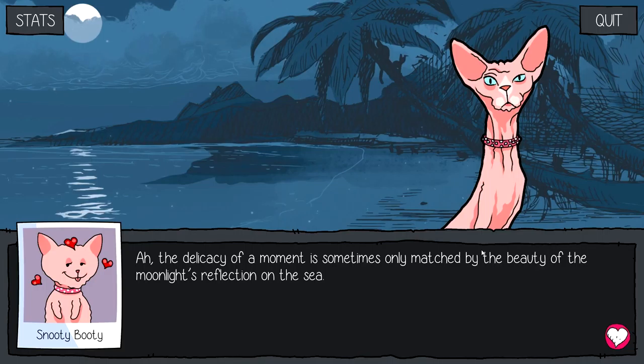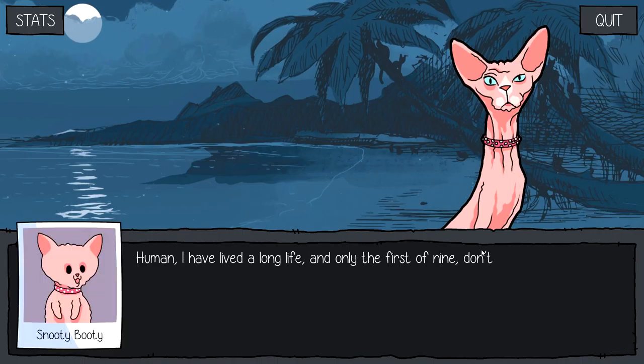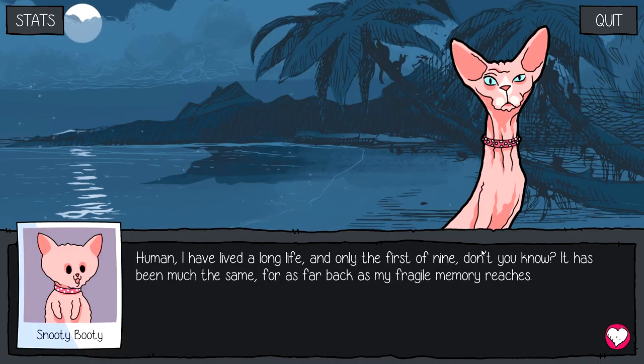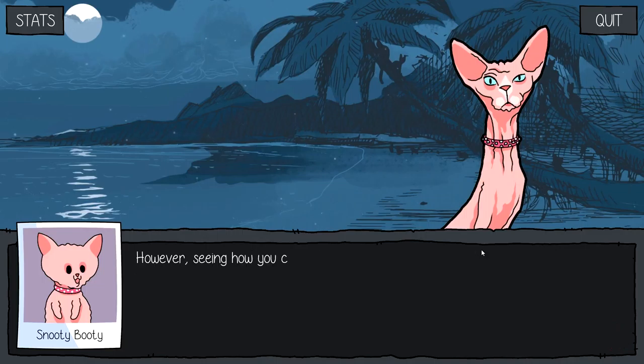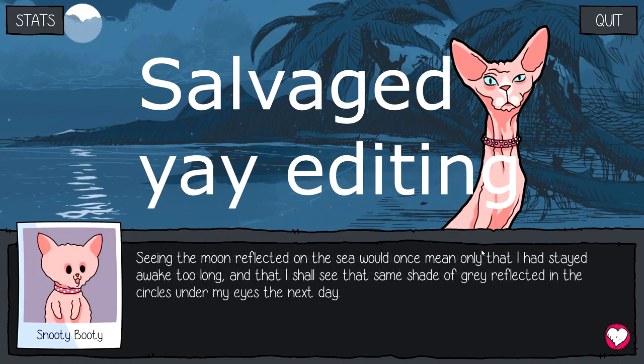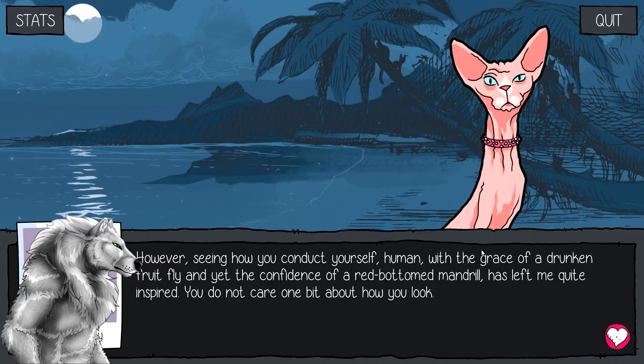The delicacy of a moment is sometimes only matched by the beauty of the moonlight's reflection on the sea. Snooty Booty turns her big shining silver eyes up to meet mine. "Human, I have lived a long life — and only the first of nine, don't you know? It has been much the same, for as far back as my fragile memory reaches. Seeing the moon reflected on the sea would once mean only that I had stayed away too long..." Missed the rest of the sentence — terrible misclicks, I'm so sorry. However, seeing how you conduct yourself, human, with the grace of a drunken fruit fly and yet the confidence of a red-bottomed mandrill has left me quiet and spoiled. You do not care one bit about how you look. Is that a compliment or an insult? I can never tell with this cat.